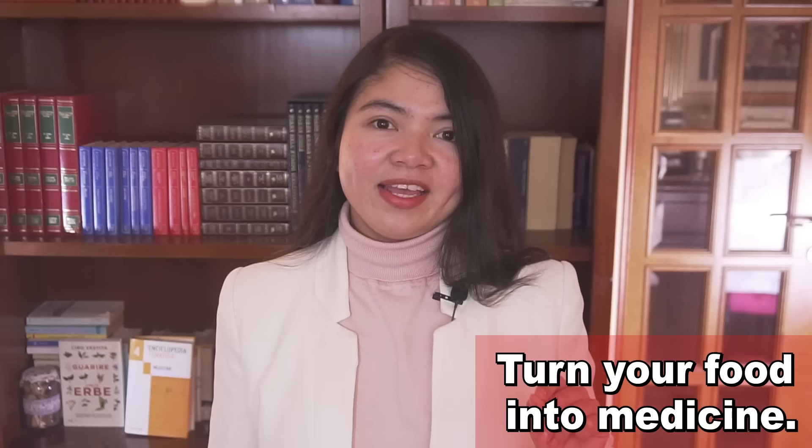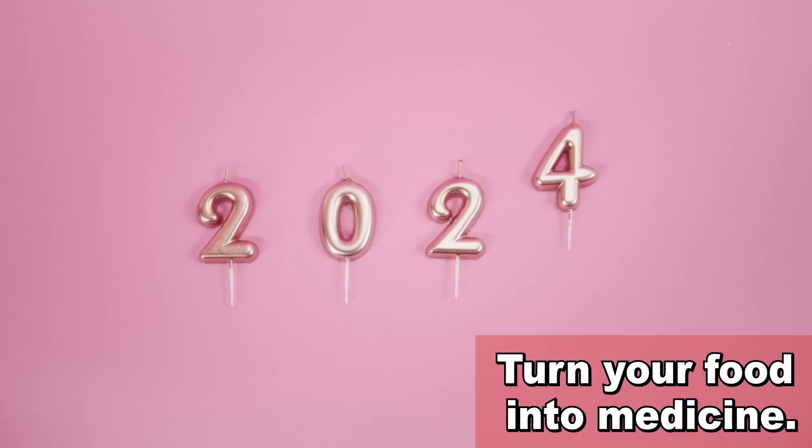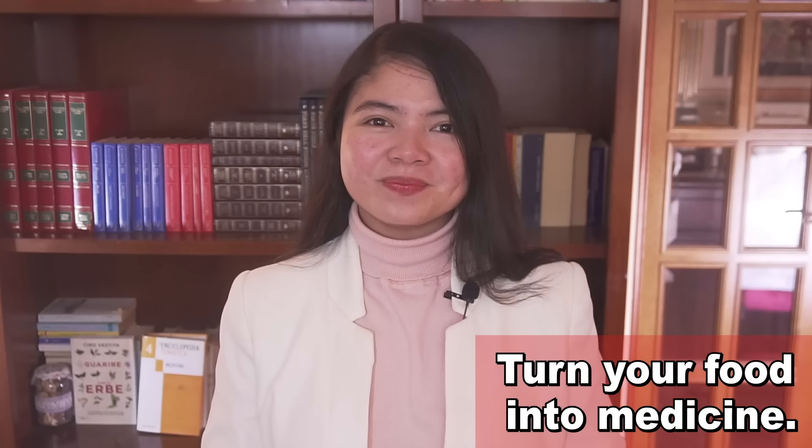In my experience, it's much easier to be successful with a diet when we focus first on those things you need to eat, not those you need to avoid. So what I want you to focus on in 2024 are those foods that are good for you, and you in particular. What these foods are depends on what you want to treat. Let's find foods that work as medicine.